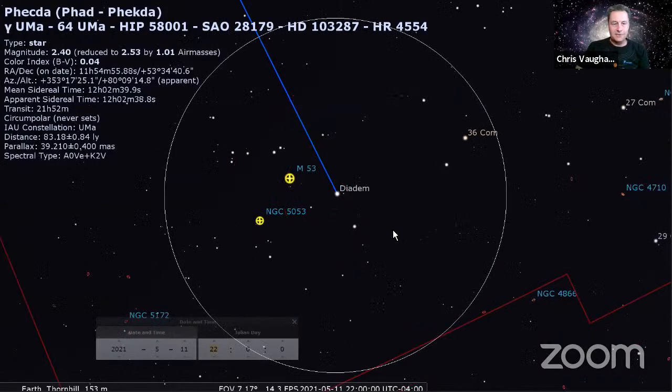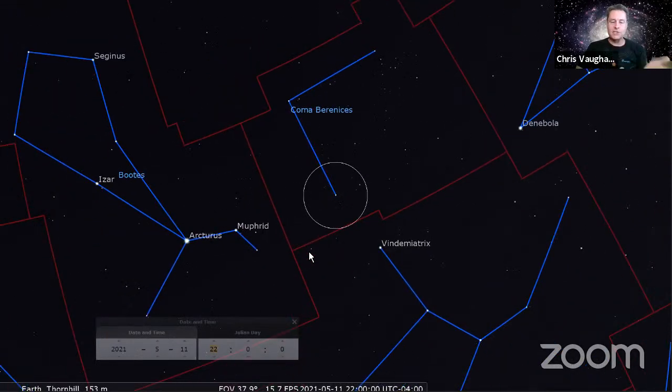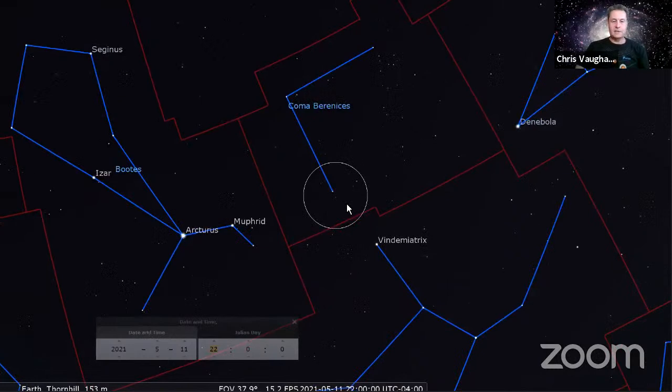That brings us to how to navigate and think about describing where things are on the clock with respect to other objects. I can't use up, down, left, and right because it depends on a whole bunch of factors. From early evening when objects rise in the east to when they set in the west, the angle of all the constellations flips around by almost 180 degrees. So if I tell you something's to the left, that may be true just after it's risen, but it won't be true by the time it's getting ready to set hours later.